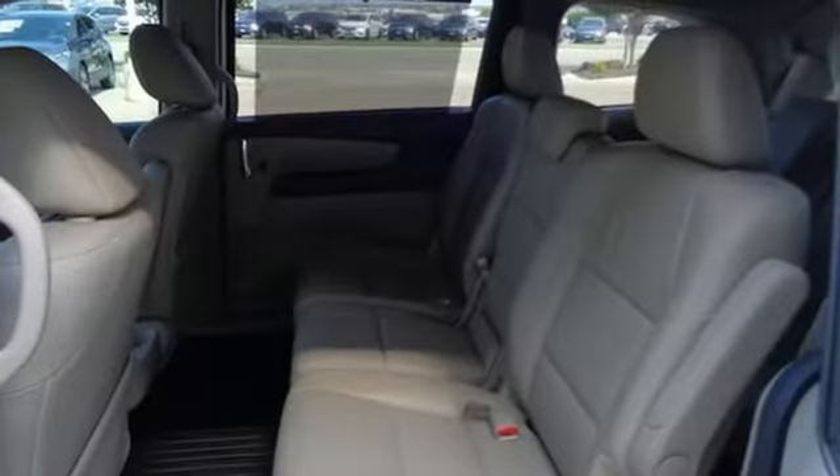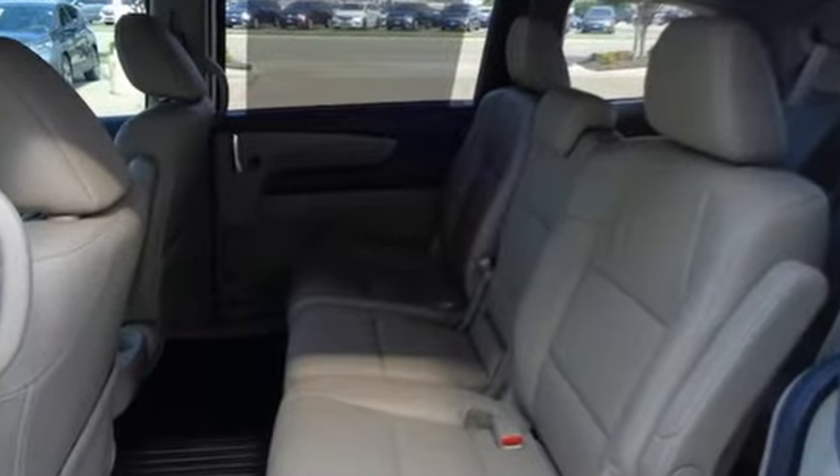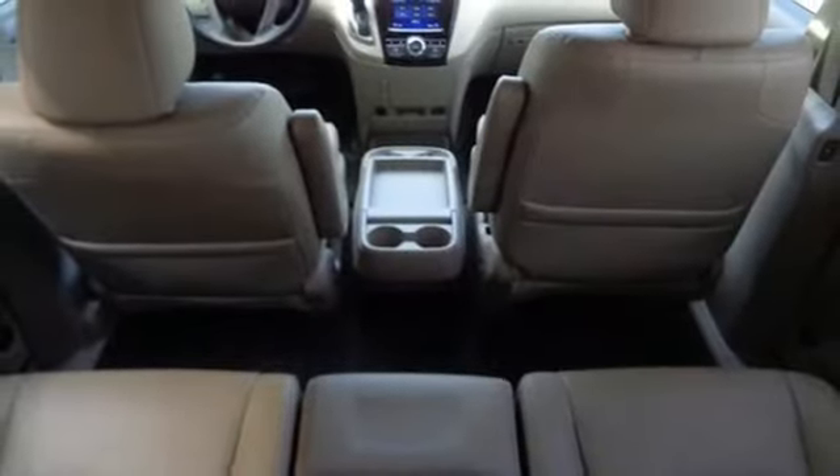Bluetooth wireless audio streaming, smart entry key, front heated leather bucket seats, auto dimming rear view mirror, Bluetooth hands free link, dual zone climate control.